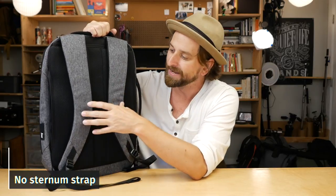I haven't noticed that I missed the sternum strap very much at all because the bag is kind of minimal — it's light. I don't have a lot of stuff in it, so I don't really need the sternum strap. It's kind of nice that I don't have stuff dangling down here.